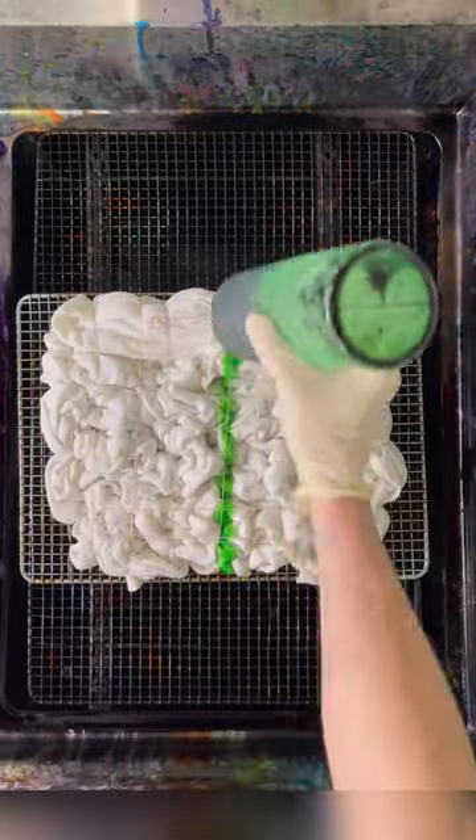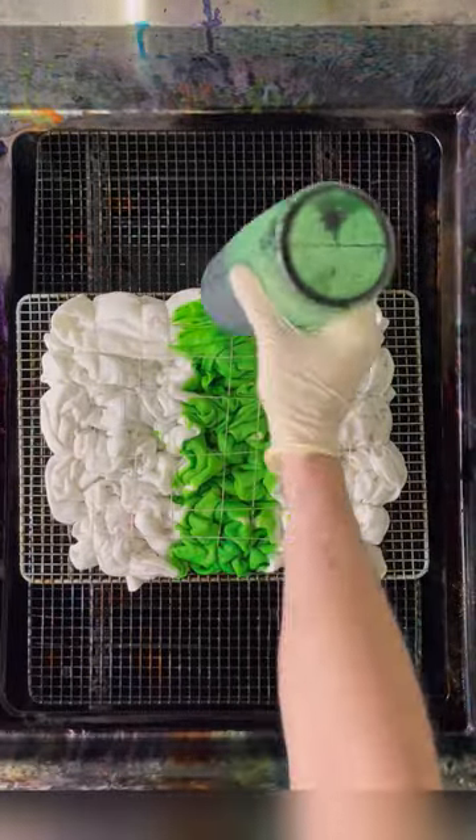Welcome back to Jake's Tie-Dye, where I show you some tie-dye that I made. I'm Jake, and today we have the Firefly design being made on a pullover hoodie.